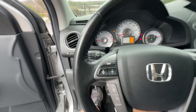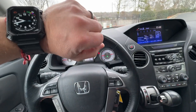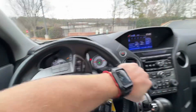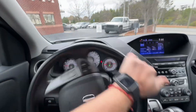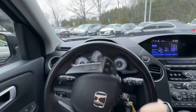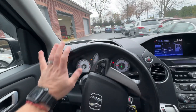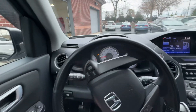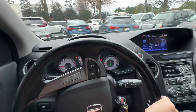Nice Honda Pilot right here, guys. Adam with Avalon Auto — it is Wednesday, February 28th, and we're going to get this one up for sale today. 2014 Honda Pilot right at 100,000 miles. We're going to send it in for its final inspection today. Let us know if you have any questions — thank you!